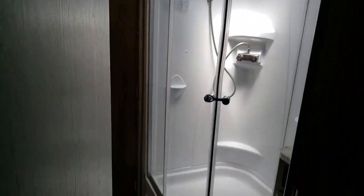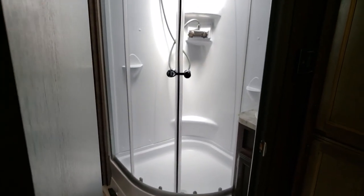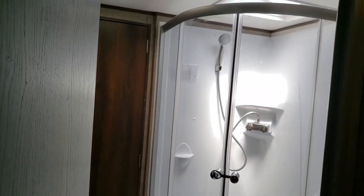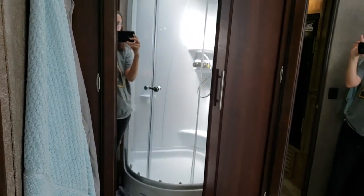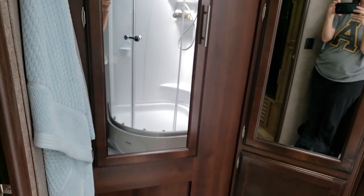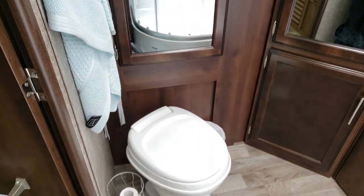Now for the bathroom tour — the bathroom is actually in the middle of the camper, so you have to walk through the living room and through the bathroom to get to the bedroom. Initially I didn't like this, but I realized later there were some positives. Because it's in the middle and there's no hallway, you get a massive amount of storage — lots of wardrobe storage here.